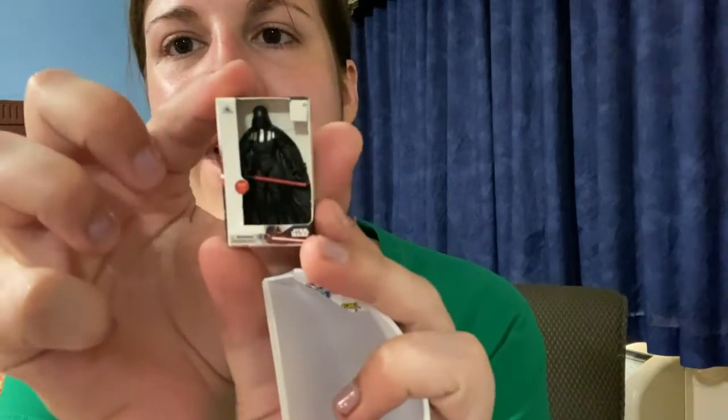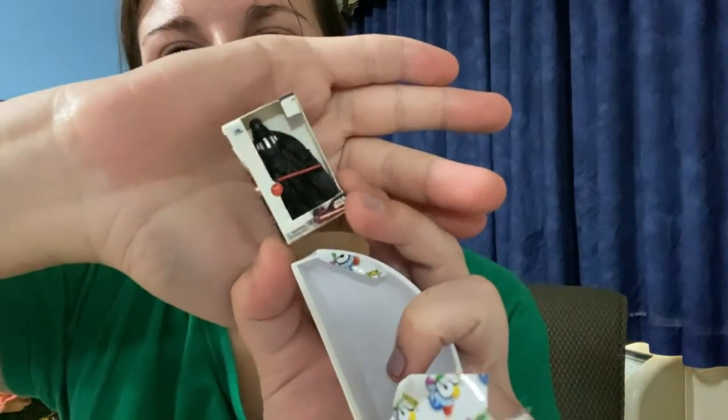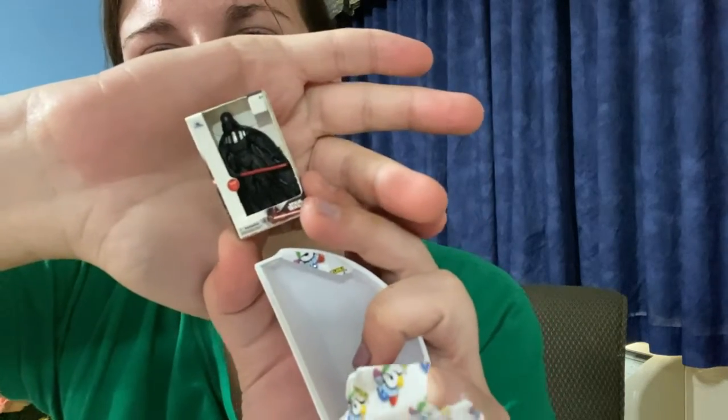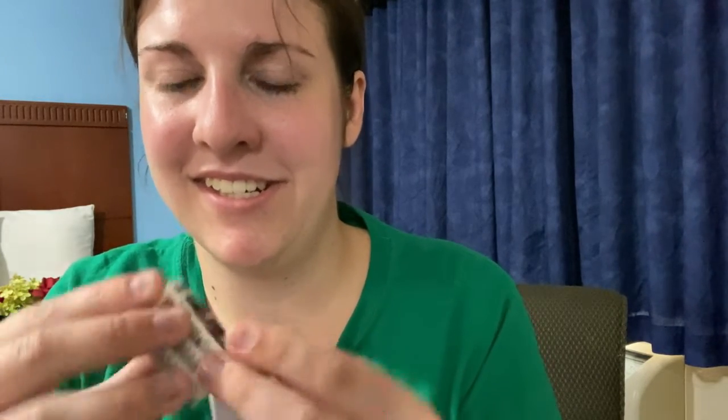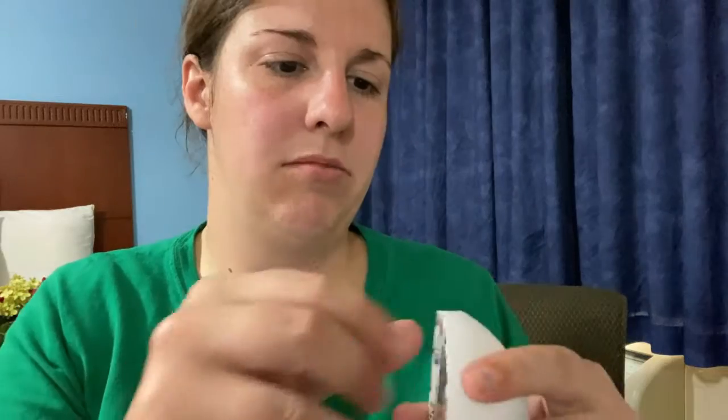Toy — Darth Vader toy. I like that one. There's the back. It's too tiny to read. The side says Star Wars, nothing really on the other side. Three plus — it's just three plus.